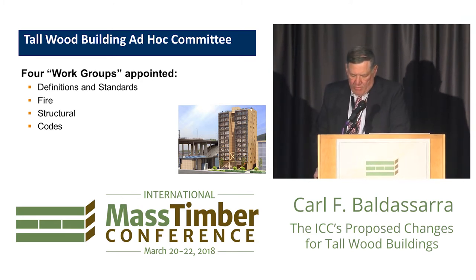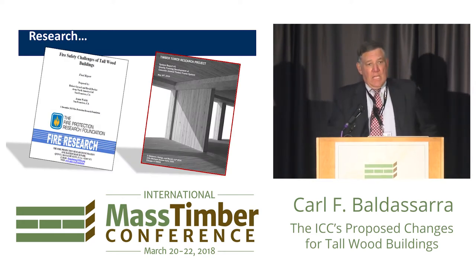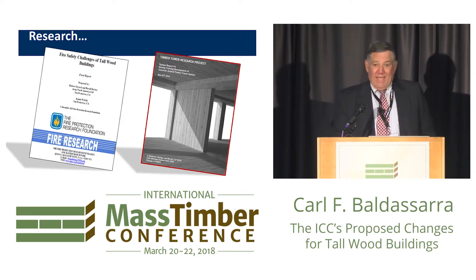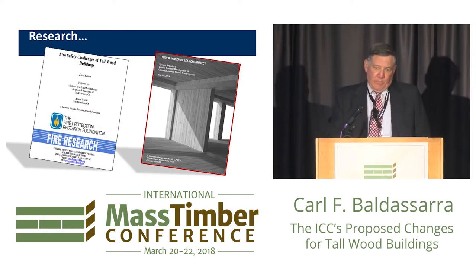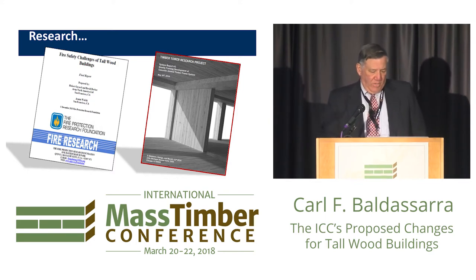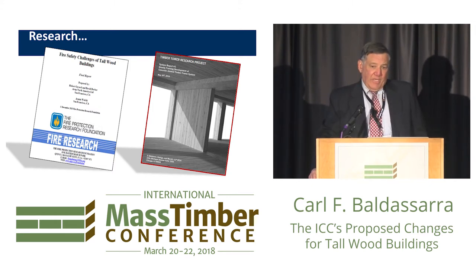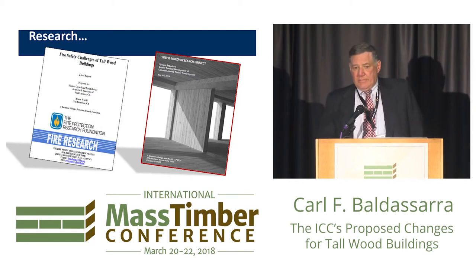One of the other things the committee did is we looked at all available information — research available in the literature, the National Fire Protection Research Foundation. I'm a fire protection engineer by profession, and fire drives a lot of what's in the building code. The NFPA Research Foundation did a study available on the NFPA website — NFPA.org — part one of a research project, which is a pretty comprehensive literature search. On the right there is a report done by the architecture firm Skidmore, Owings and Merrill, available at SOM.com. It's a study of a 42-story tall wood building based on a 42-story non-combustible building that they redesigned as if in wood today.